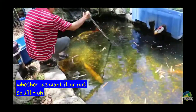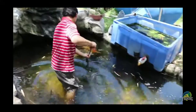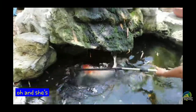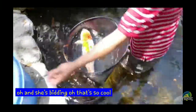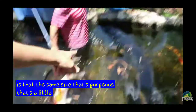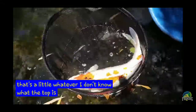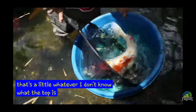Going in. Oh, she's big. That's so cool. Is that the same size? That's gorgeous. That is so awesome.